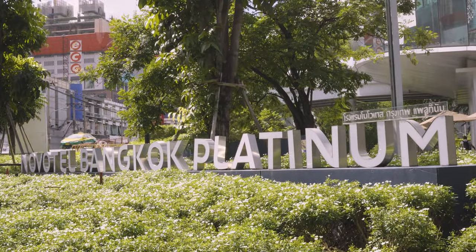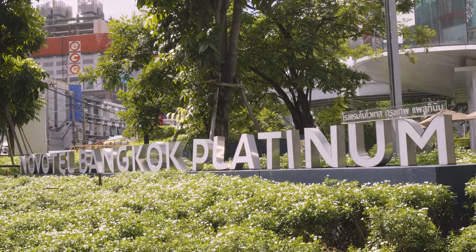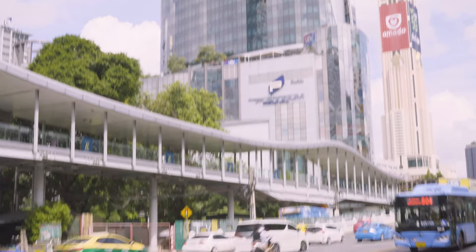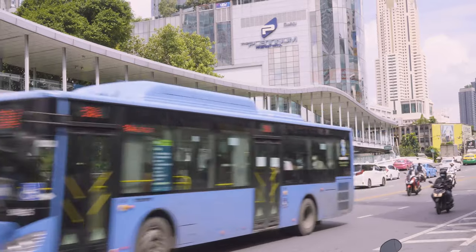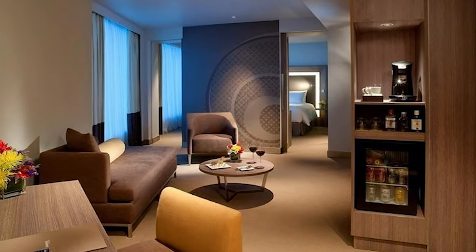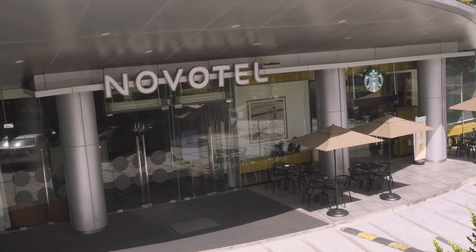The Novotel Bangkok Platinum Pratnam — the hotel name might be a mouthful, but it is descriptive of its location directly next to Platinum Fashion Mall in Pratnam. The room designs are modern, and the hotel also offers a free tuk-tuk service. The Novotel Bangkok Platinum Pratnam has two bars and two restaurants, as well as a business center and a kids club.